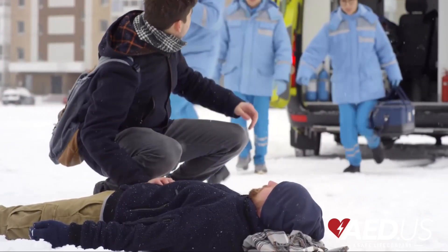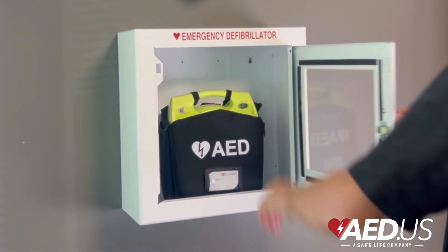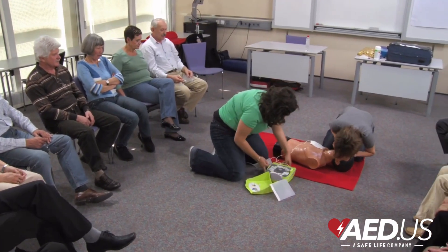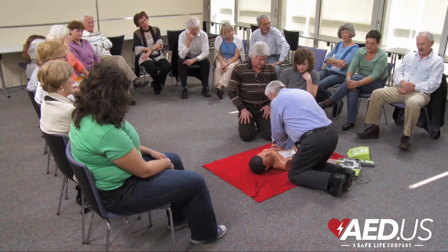When sudden cardiac arrest strikes, every second matters. But an automated external defibrillator, otherwise known as an AED, can mean the difference between life and death. But what exactly is an AED, and how does it work? Understanding these life-saving devices can empower you to take action in an emergency.